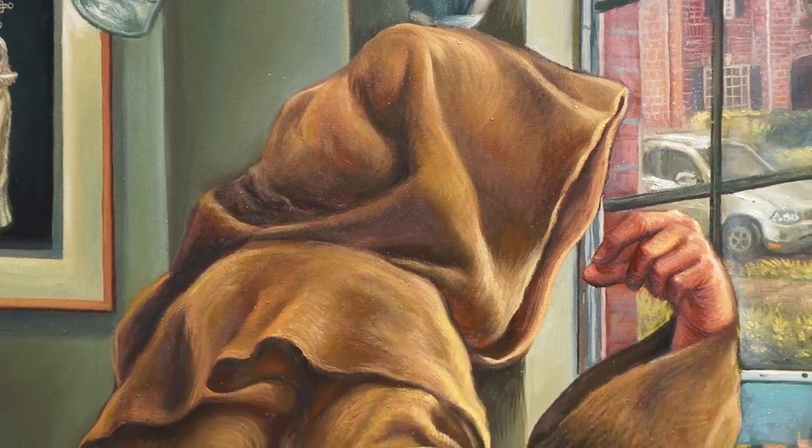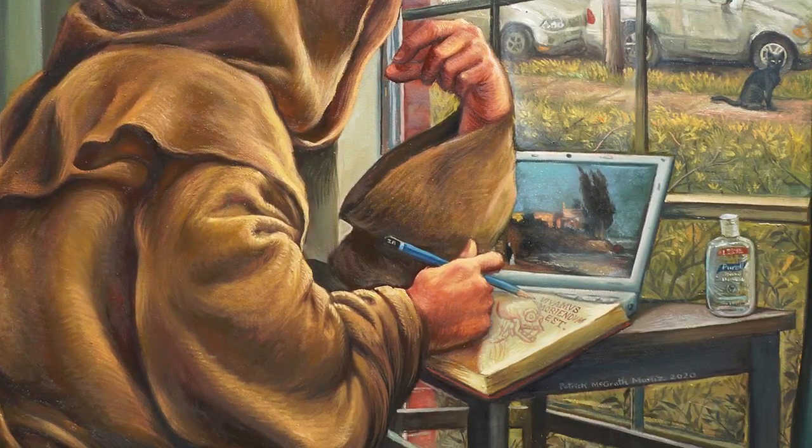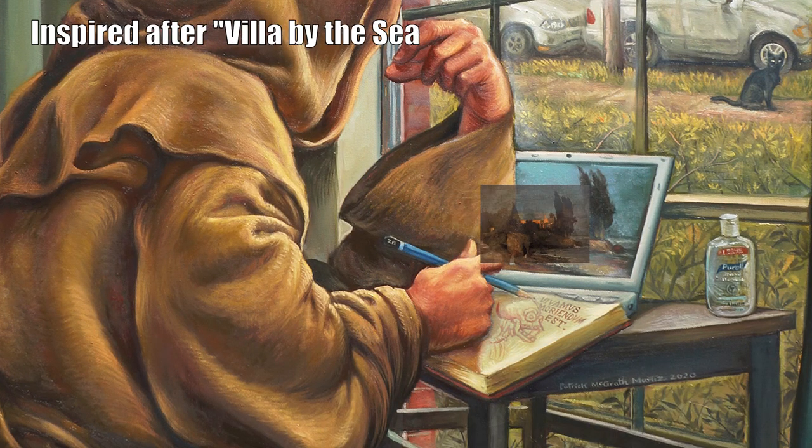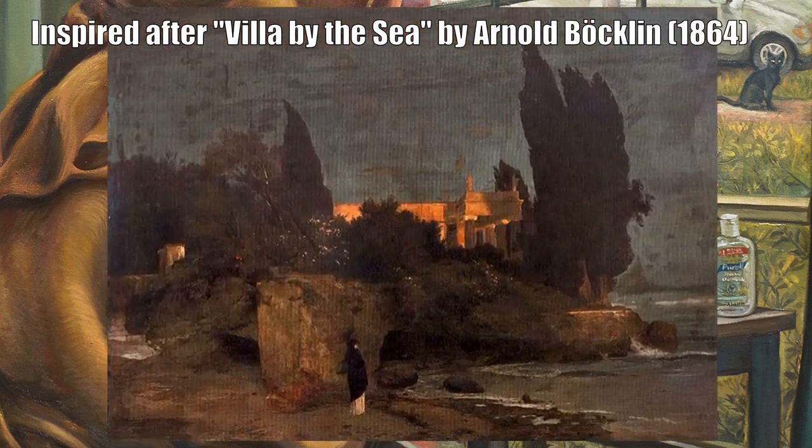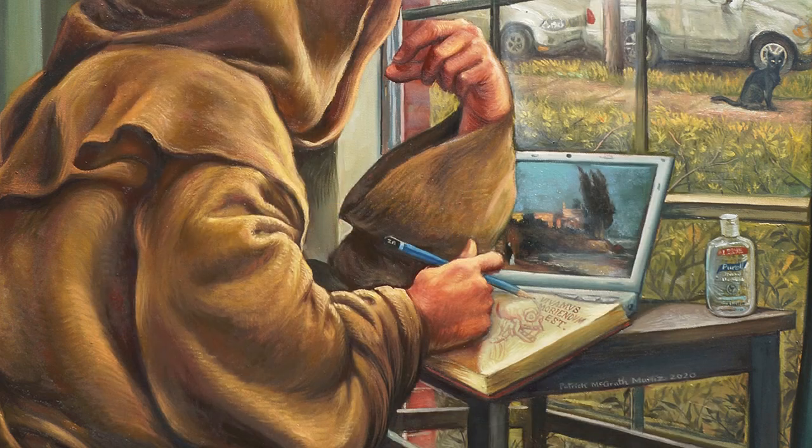And it's not just Hygeia. Don't forget the laptop — it's open to a picture of a villa by the sea. That yearning for escape, for open spaces, for a reality that's different from our own. It's incredibly relatable, even now.